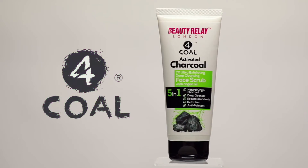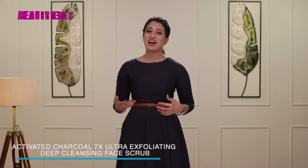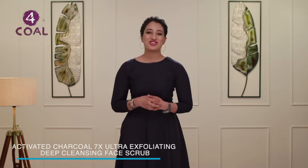Charcoal's 7x Ultra-Exfoliating Deep Cleansing Face Scrub. Charcoal is a tried and tested cleansing ingredient known for its unique ability to draw out toxins from the body, and that too very naturally.